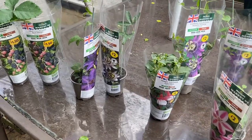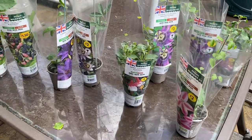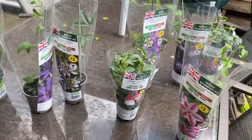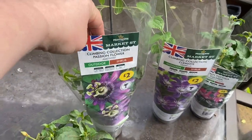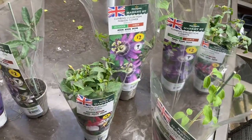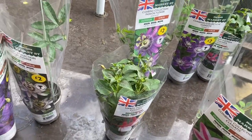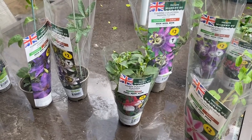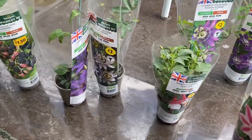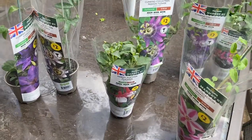I wanted to show you these new plants and the price of them - I'm so excited! These are all from my local supermarket Morrisons, which in the UK you will know. I don't normally shop there, but when I'm at the caravan the Morrisons is right next to the site, so I couldn't believe the plants in there. Look at the cost of them - I'm going to show you what I bought.